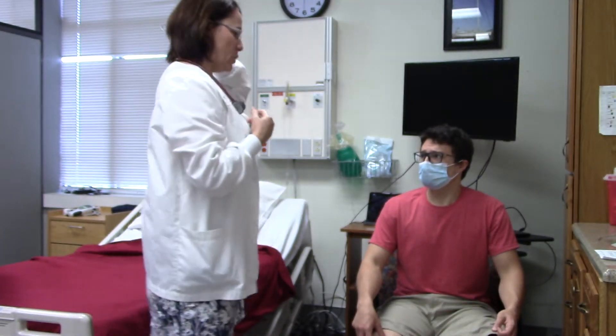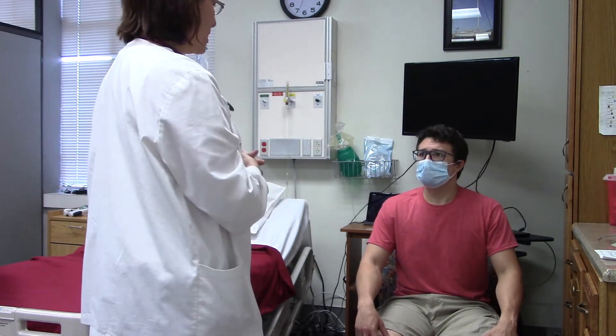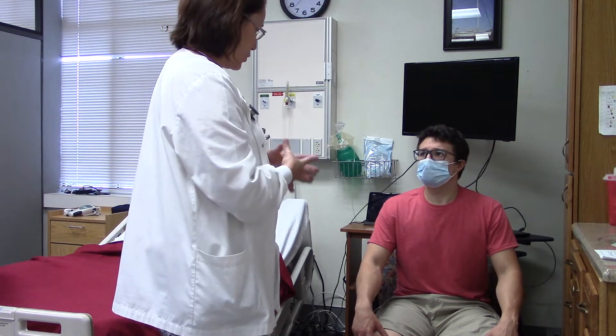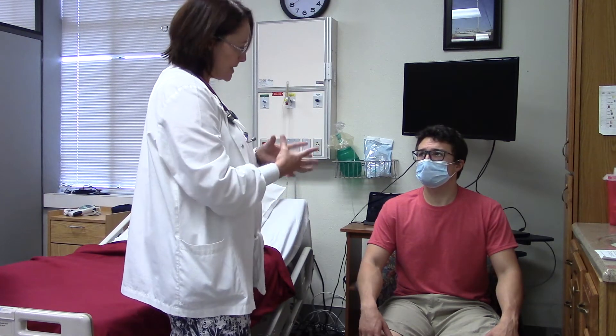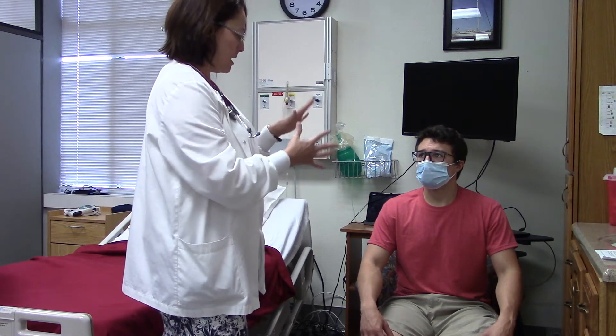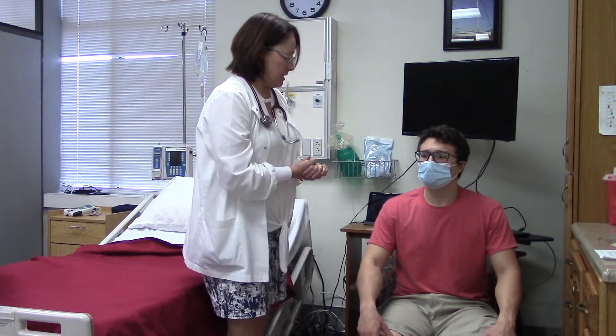I am going to start out by looking at your chest. I'm looking for symmetry, I'm looking for color, I'm looking for effort of breathing, for any obvious masses or any obvious physical structural abnormalities.